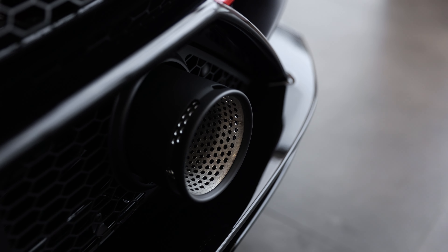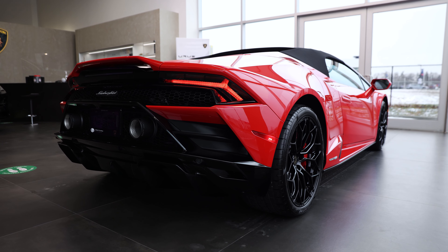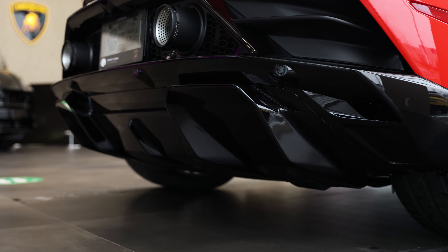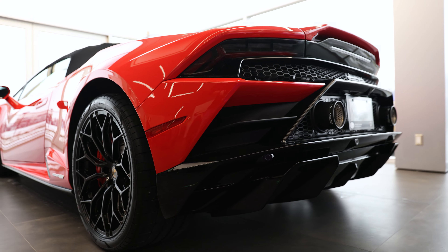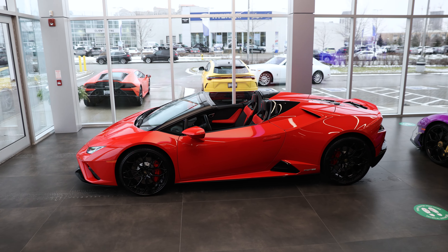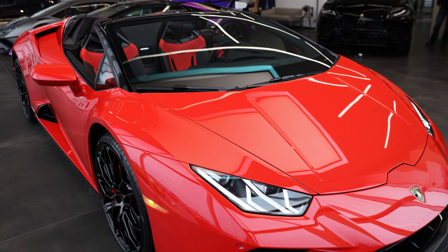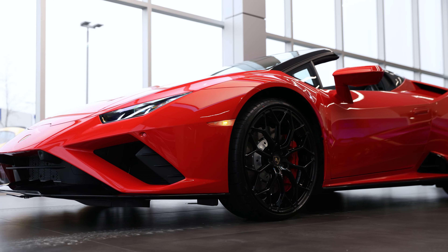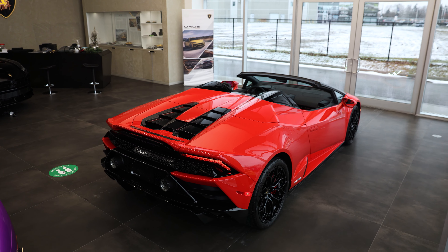They did the Ad Persona rear bumper and diffuser both in high gloss black. This is a more expensive option than choosing body color or matte black, but I really love the way it looks, especially tying in with the style package and the shiny black wheel. They even took it one step further and added the windscreen in high gloss black. It's optional — I like it either way — but with this combination, I really love the way it turned out.